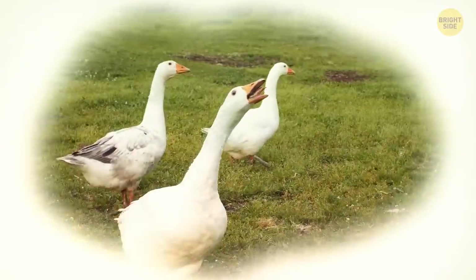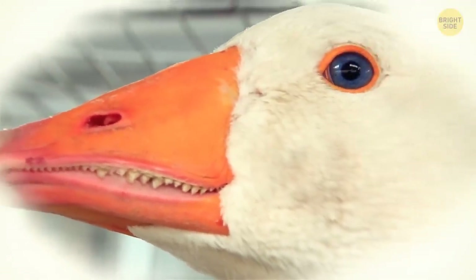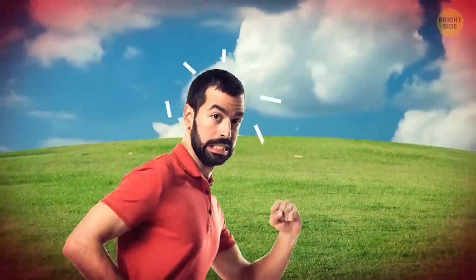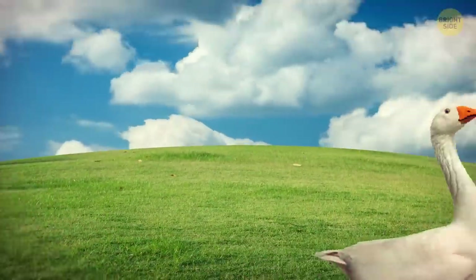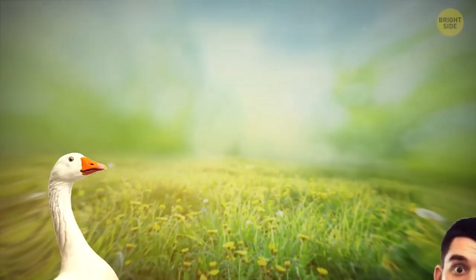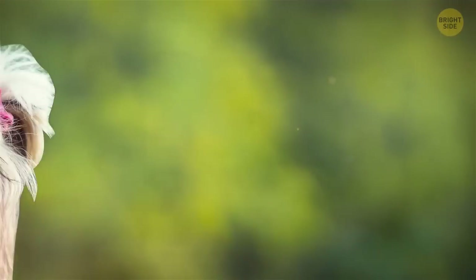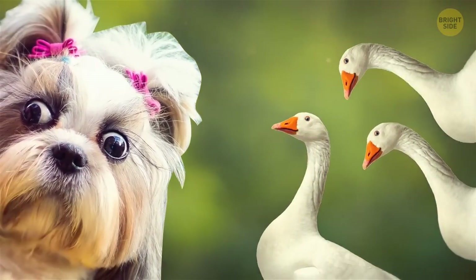Ever seen a goose up close? They have teeth — only they're called beaks. Geese are very loyal creatures. It's not a myth that a duckling bonds with the first moving stimulus they see after hatching. No matter if it's a goose, a person, or even just an object, they will stay dedicated to that lucky creature or thing throughout their lives.